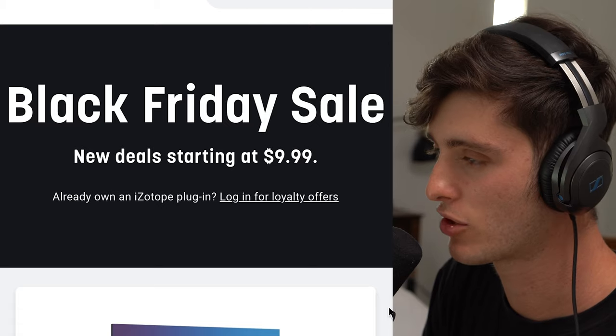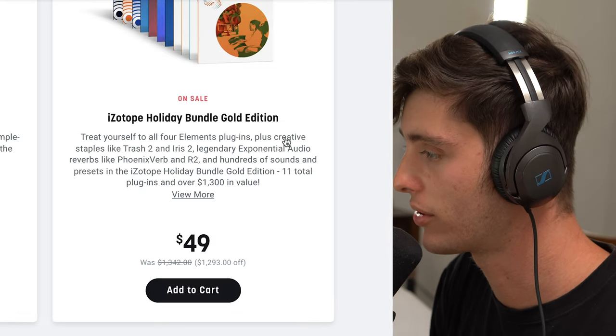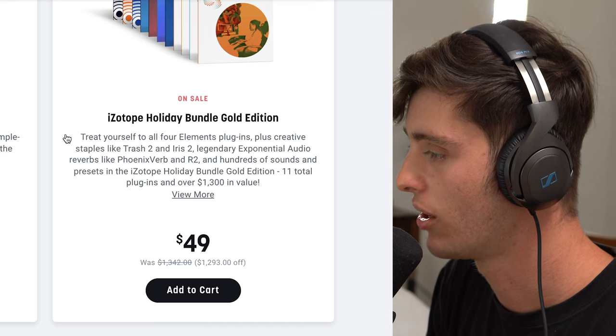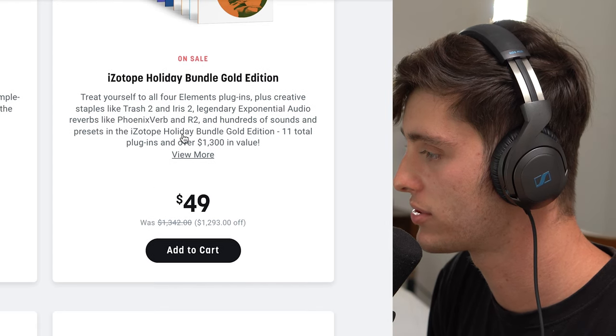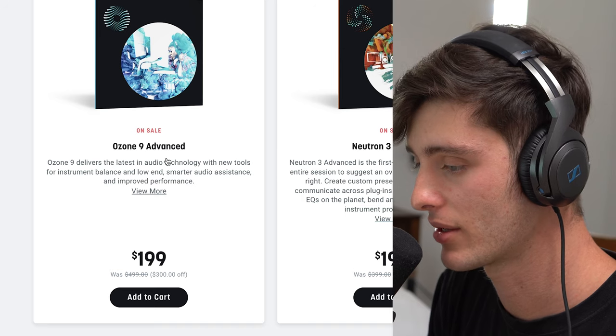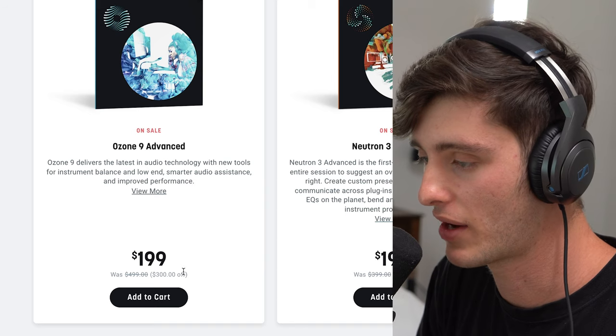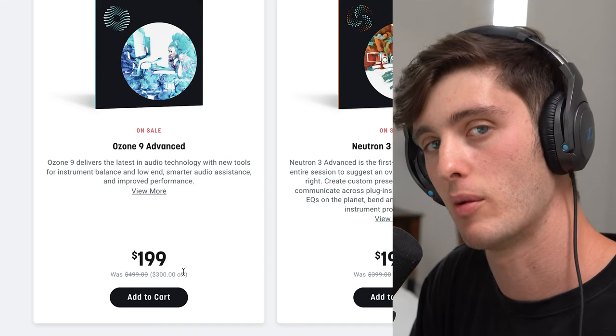Third on the list is iZotope. They have a crazy Black Friday sale going on right now. If you're running on a cheap budget, I would recommend this iZotope Holiday Bundle Edition — it comes with things like Trash, all of the RX plugins, some reverb stuff. If you have a little bit more money to spend, I would highly recommend this Ozone 9 Advanced sale going on. I think I actually paid the full amount for this plugin — I think this is an absolute steal for the value you're getting. I use this on almost all of my mixes and masters.